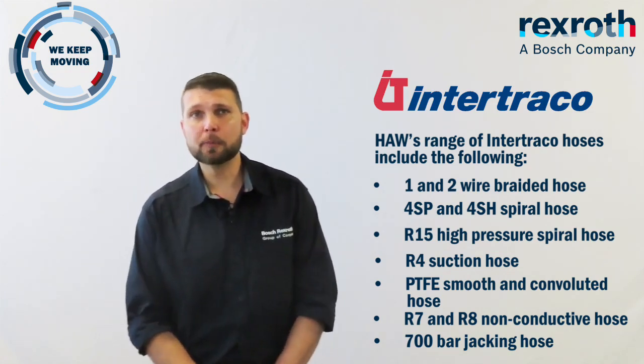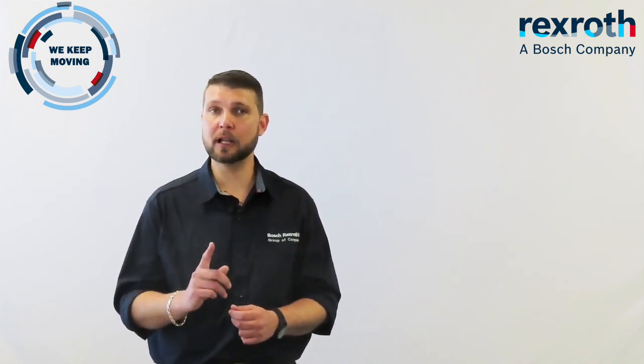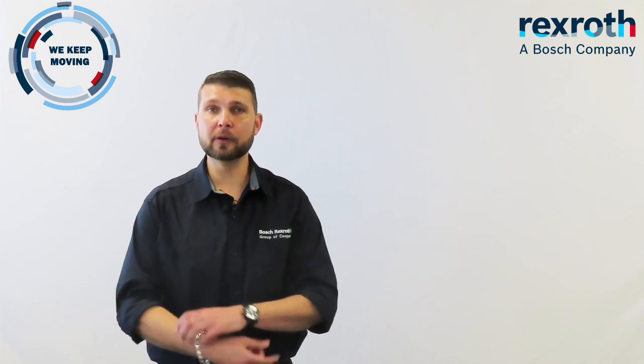What makes our product offering unique compared to our competition? Firstly, HAW stocks a complete matched system of Intertriaco hose, collars and fittings. This means that when you receive stock from HAW, you will be receiving stock that has been manufactured by a single supplier. This ensures there are no questions when it comes to quality, but also allows complete traceability should something ever go wrong.